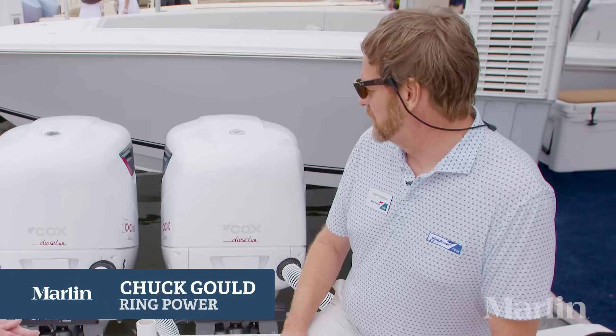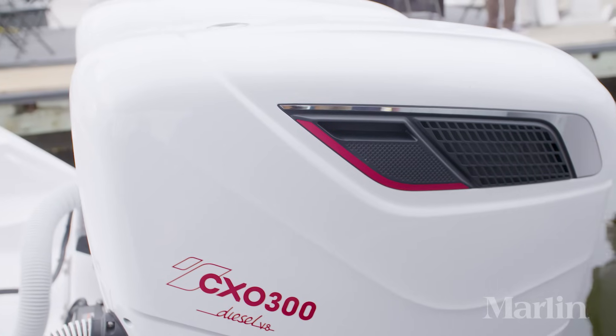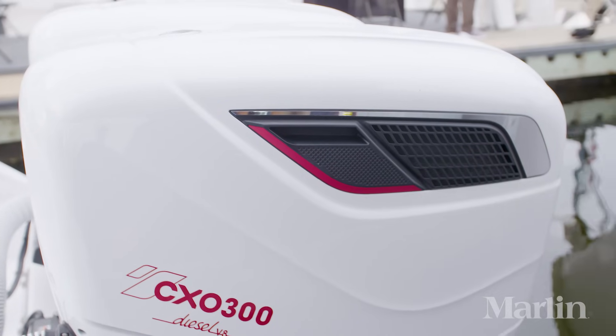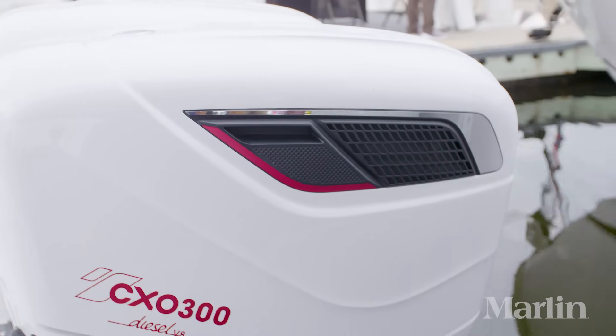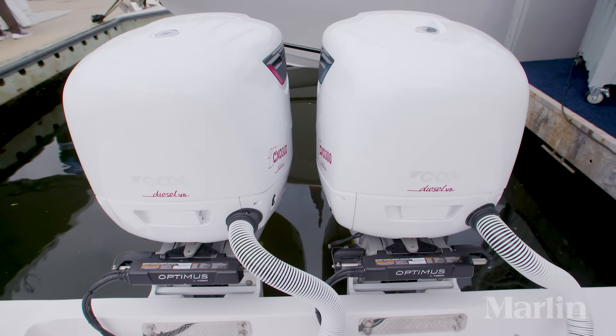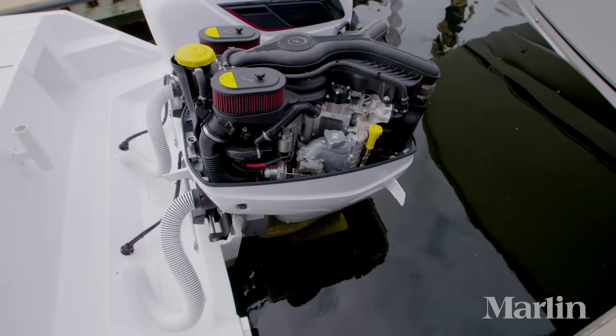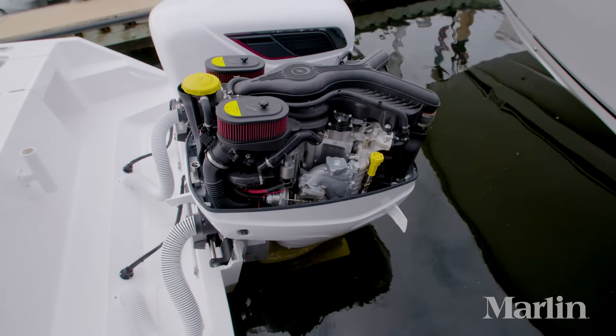These engines were designed from the ground up for this application, for this purpose. From a blank sheet of paper, it is a 4.4 V8 diesel engine, twin turbo. It has 503 foot pounds of torque at the crankshaft and 736 foot pounds of torque at the prop. It's 300 horsepower. It is raw water cooled, and basically that is our concept.